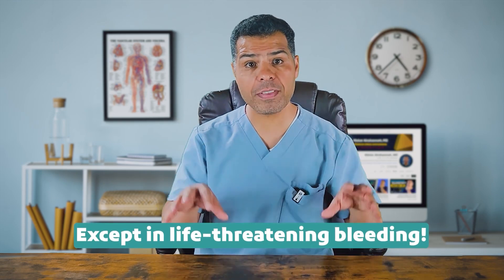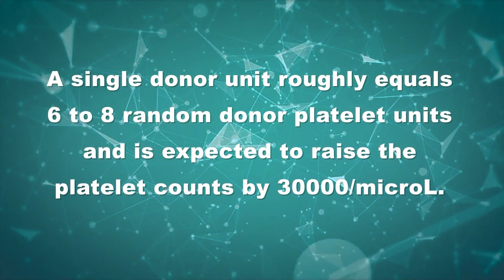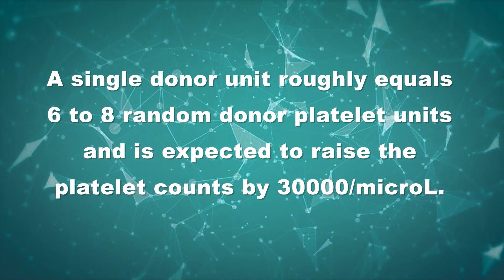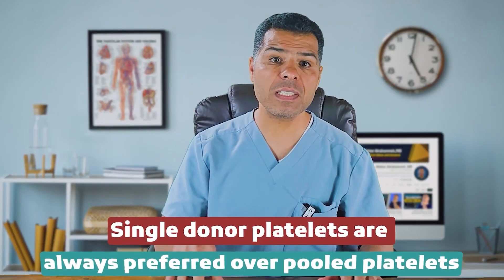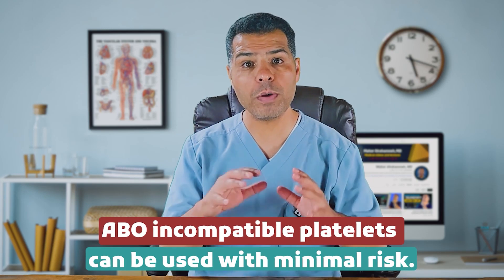However, in cases of significant or life-threatening bleeding, platelet transfusion may be considered to help control hemorrhage. Platelets are either obtained from a single donor by apheresis, or from pooled whole blood from multiple donors. A single donor unit roughly equals 6 to 8 random donor platelet units and is expected to raise the platelet count by 30,000. Single donor platelets are always preferred over pooled platelets as they carry less infection and alloimmunization risk. Unlike packed RBCs, ABO compatibility is preferred but not necessary for platelets. However, ABO-compatible platelet transfusions are associated with higher count increments. RhD-negative girls or women of childbearing age must receive prophylaxis with Rh immunoglobulin if they receive platelets from RhD-positive donors.